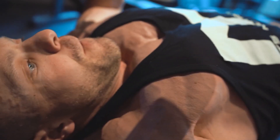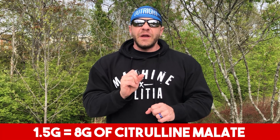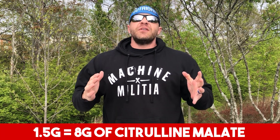Citrulline malate is a great supplement for pumps, blood flow, all that good stuff. What if I told you that there is an ingredient where 1.5 grams of that ingredient equals 8 grams of citrulline malate? And this citrulline malate was two to one, which equals two citrulline to one malate. This is a heavy citrulline formula. Well, guess what? It's been done, and there is a study to show it.